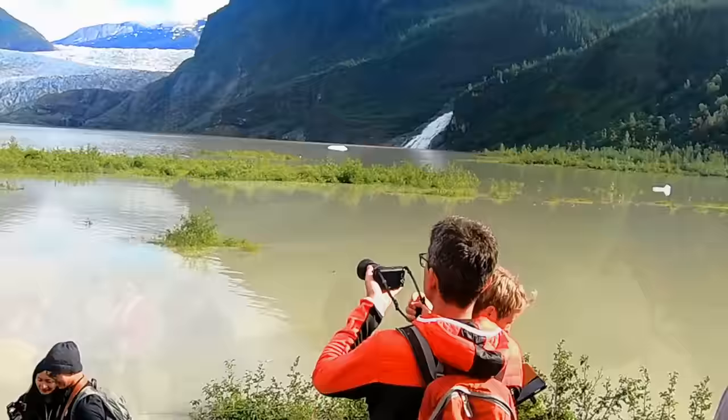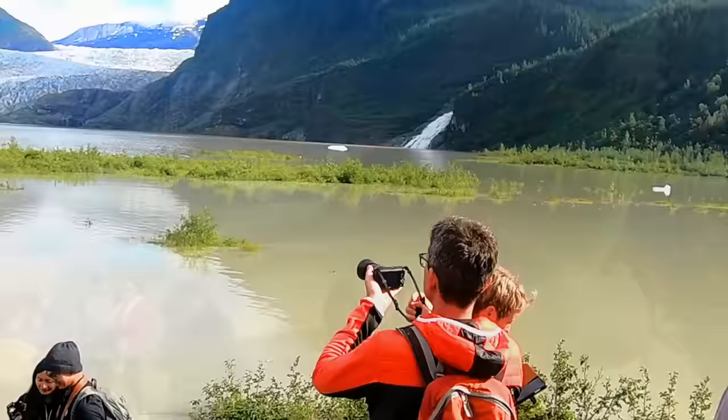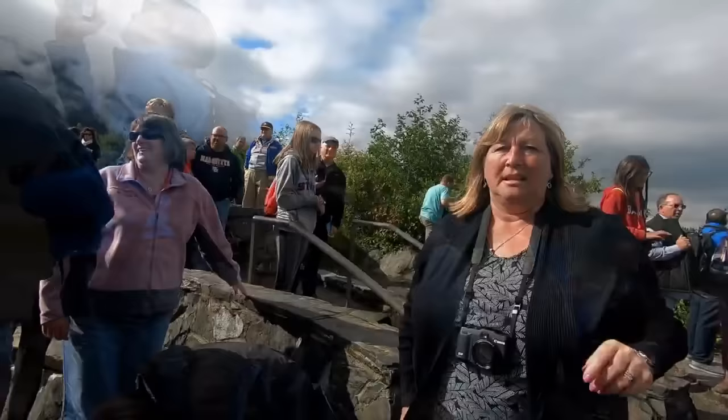There were lots of people with smartphones and also with real cameras. You don't see real cameras around that much now that smartphones are being used as cameras, but here, where you're trying to capture the beauty of nature, this is where you will find lots of people with real cameras.